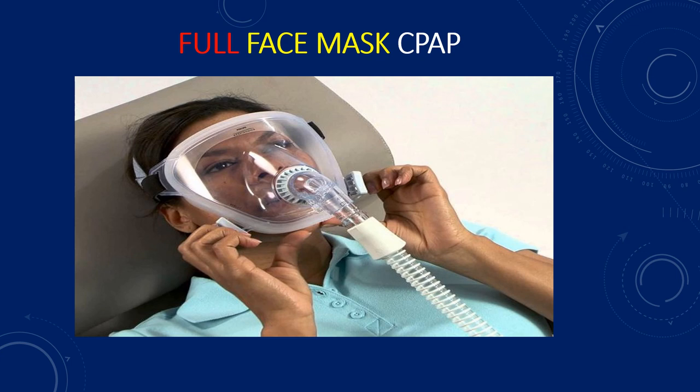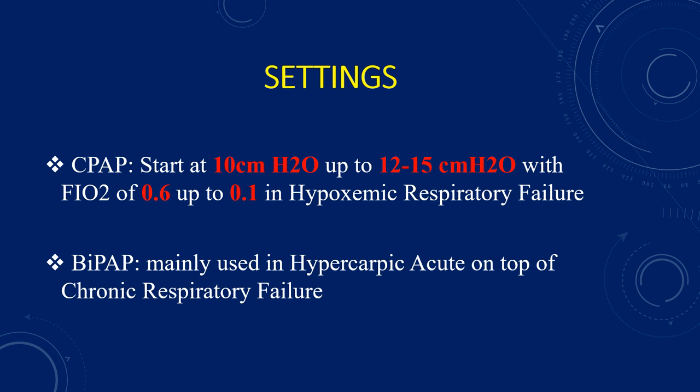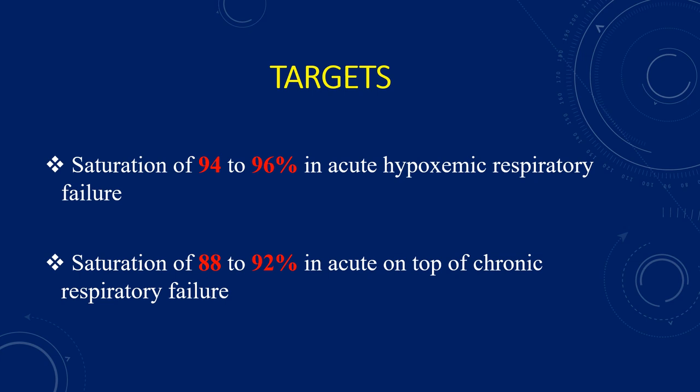The other option is the full face mask CPAP — the non-vented one. In vented face masks, there is a gap between the mask and the ring connecting to the expiratory limb, allowing expired air to leak out. It is preferred to have a viral filter on the expiratory limb. If there is no such filter, the standard mask can be used, but that is the least preferred option. Our targets after NIV application are saturation of 94–96% in acute hypoxemic respiratory failure, and we can accept 88–92% in acute-on-chronic respiratory failure.